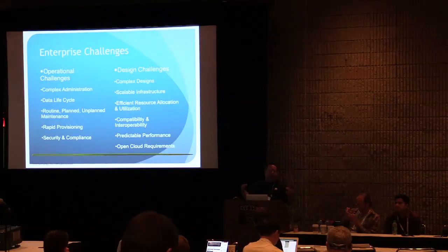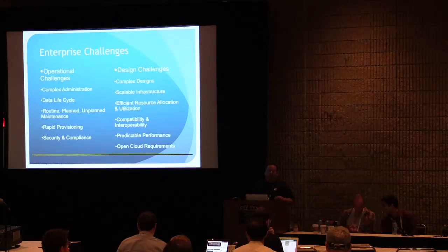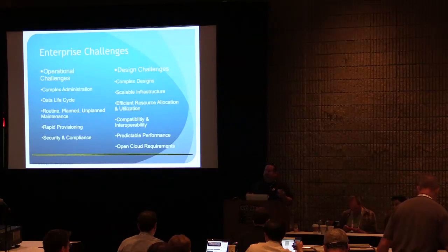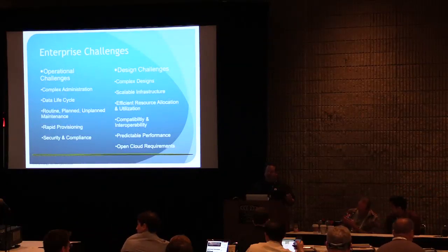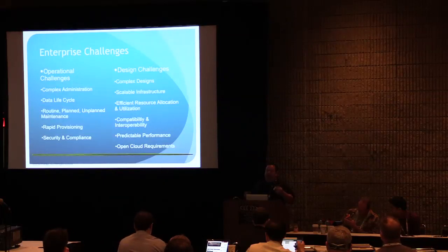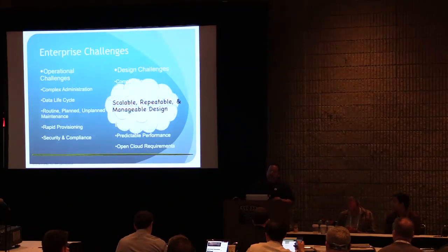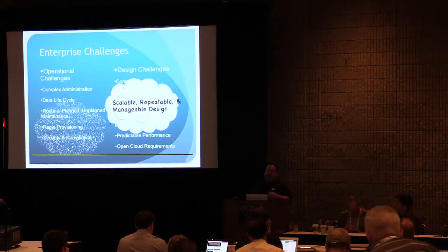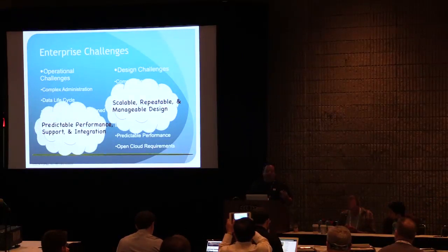You may end up with a management team that says we're out of time and money, you need to go forward with what you've already got. Whatever that design is, it has to be scalable and has to make the best of the resources. When you scale out and scale up, you've got to have some predictable performance. To sum things up, you really have to have a scalable, repeatable, manageable design.